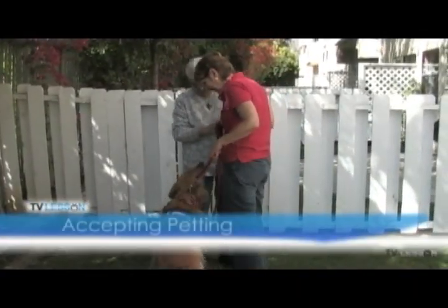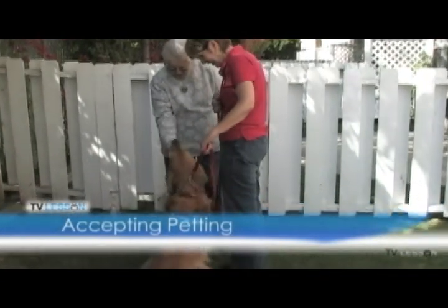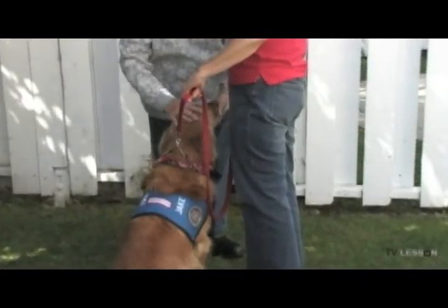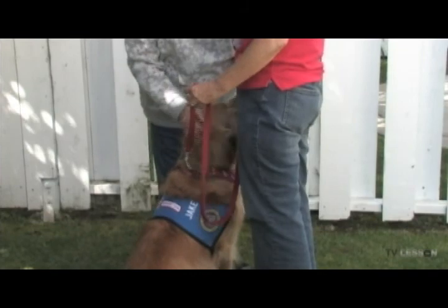Accepting petting. This behavior demonstrates that the dog will sit quietly when a stranger approaches, pets her, and the owner and dog team demonstrates appropriate social skills and control for such interaction.